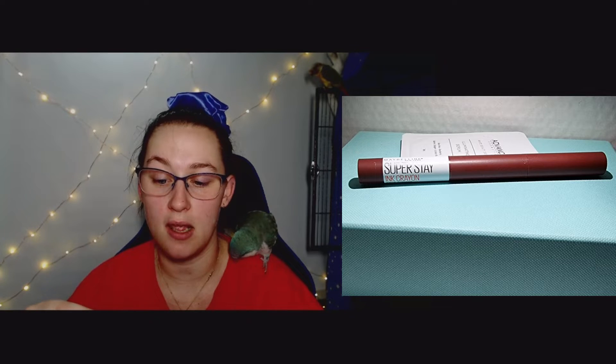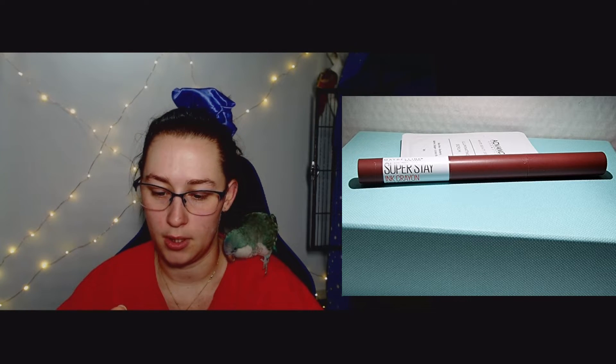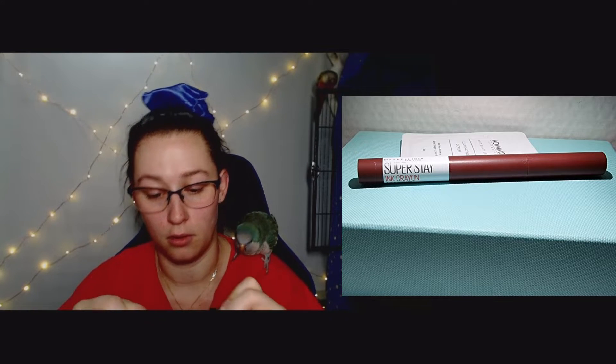Oh, I didn't see this in there earlier — this is a Maybelline New York Super Stay Ink Crayon, a sharpen-tail crayon. It actually comes with a sharpener that pops into the end. And then we've got the actual product — I'll get these stickies off to reveal the shade color.